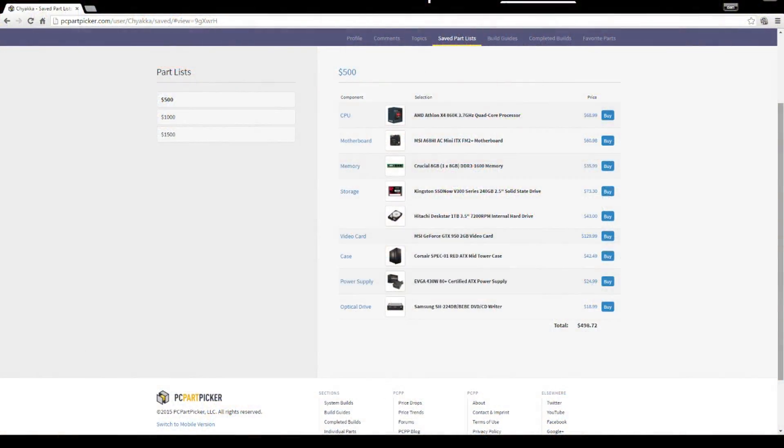For the $500 machine, an AMD Athlon X4 860K was chosen — a quad-core CPU at 3.7 GHz on the Steamroller architecture. It's a little bit older, but for just under seventy dollars it's the cheapest quad-core over 3 GHz that will play any game.